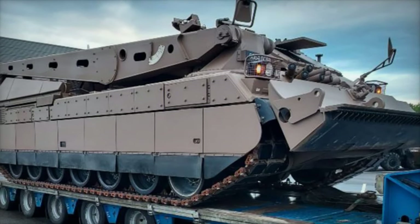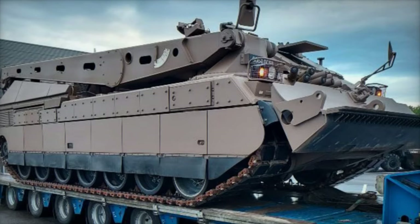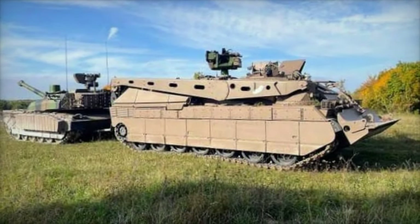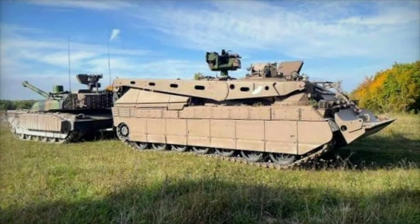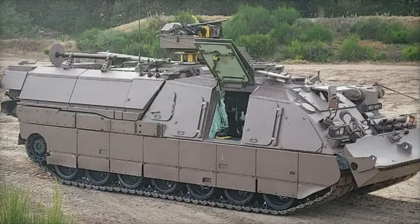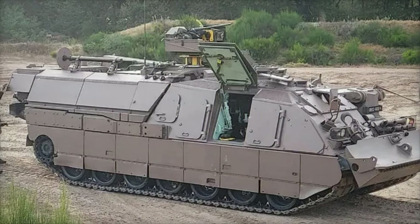A spokesperson for KNDS emphasized the significance of the DCLR's capabilities in bolstering military readiness and effectiveness. "The DCLR represents a leap forward in recovery vehicle technology, enabling rapid and secure retrieval of critical assets in even the most challenging environments," they stated.